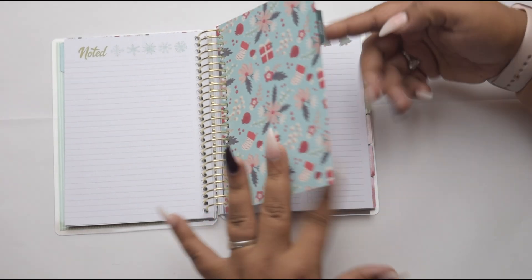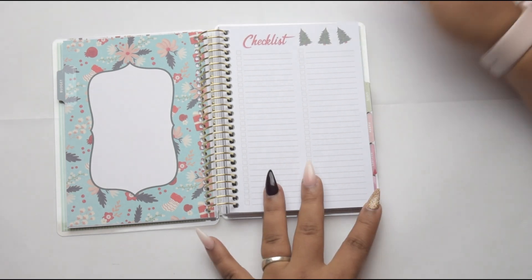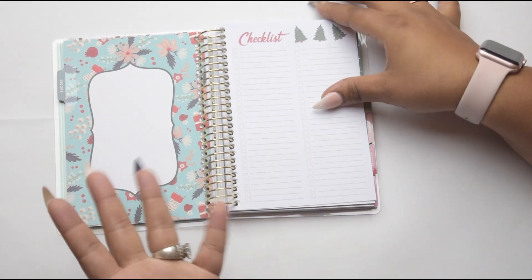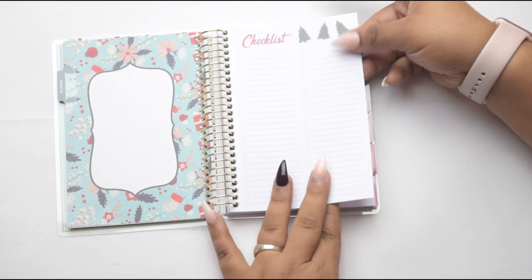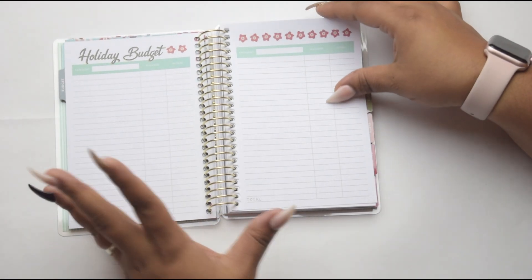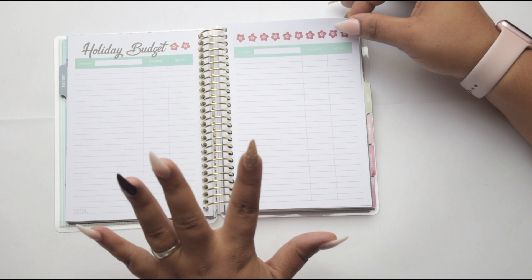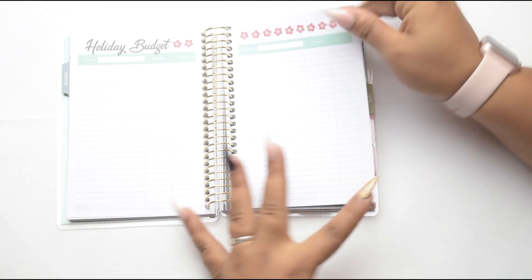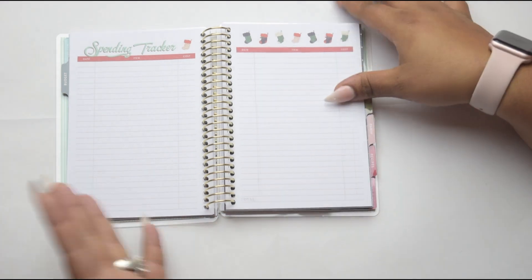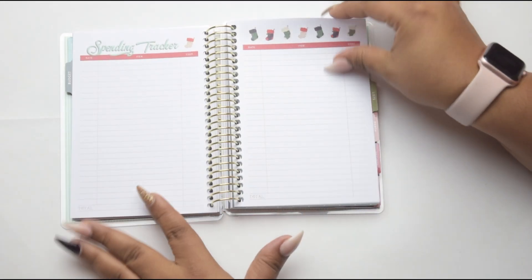The next section is your budget section. You can post a family photo or whatever you really want to do with that — it's basically up to you. And you have your checklist, which is going to be your ongoing list of things you need to do as far as buying decorations and preparing for your holiday meals. They have a section where you have your holiday budget so you can keep track of your spending, because we all know that holiday spending can get out of hand. So you get a few sheets of that and then you have your spending tracker to make sure you keep track of that budget.